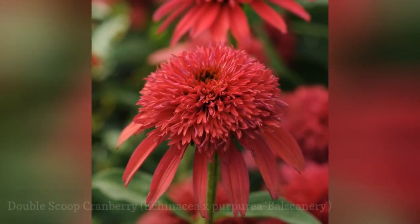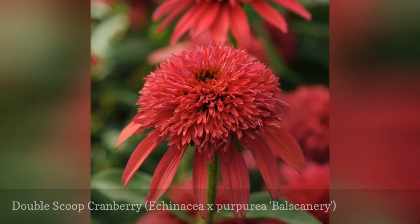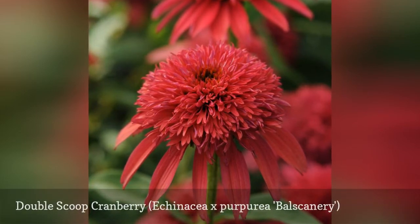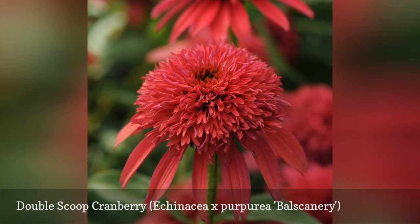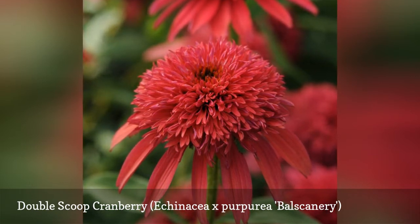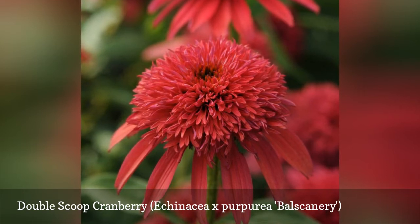The Double Scoop series of Echinacea is a response to consumer demand for lush, double-petaled flowers. In addition to the clear red blooms of Double Scoop Cranberry, gardeners can purchase bubblegum, orangeberry, and raspberry variations on the Double Scoop Coneflowers, all featuring a mop of petals surrounded by flaring petals. Flowers begin blooming in July and continue into September.